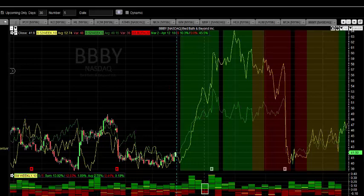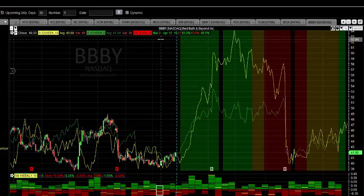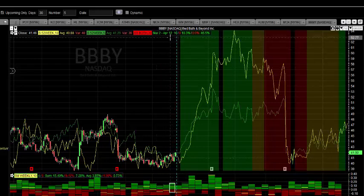This morning we're taking a look at BBBY — Bed Bath and Beyond, trading on the NASDAQ. You can see from the chart here that we start a period of seasonal strength right around March 2nd, through to around April 12th. We've got historically 10 out of 10 years positive, for an average gain of 10.3% with no drawdown, and a cumulative gain over those 10 years of 45.5%. So that's pretty strong here.